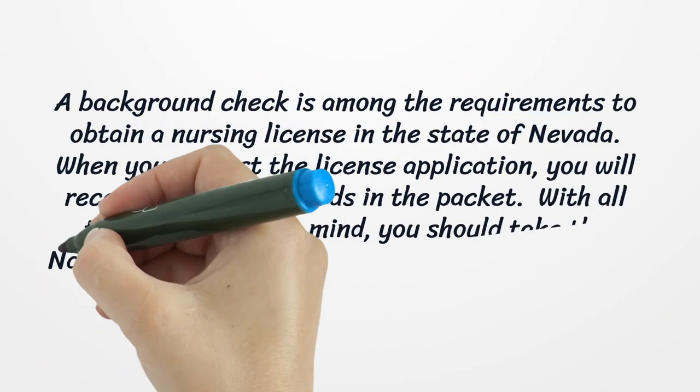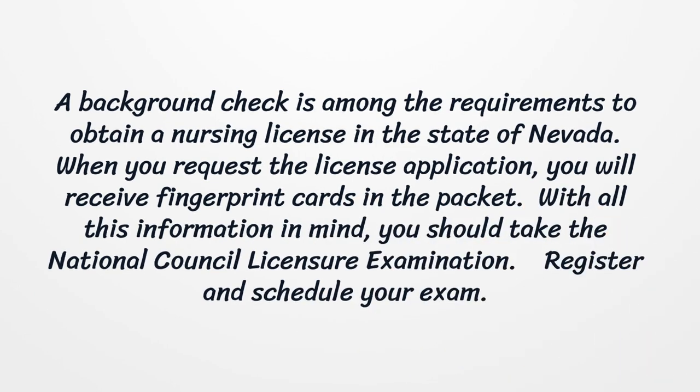A background check is among the requirements to obtain a nursing license in the state of Nevada. When you request the license application, you will receive fingerprint cards in the packet.